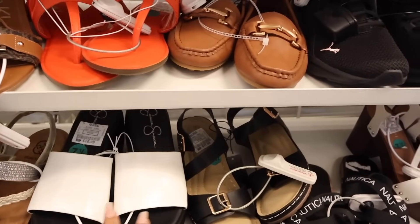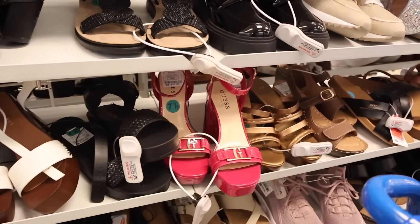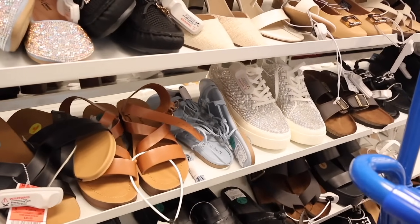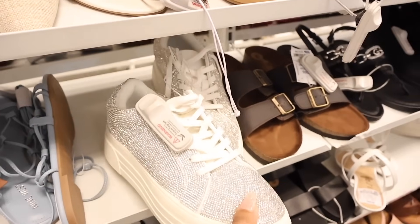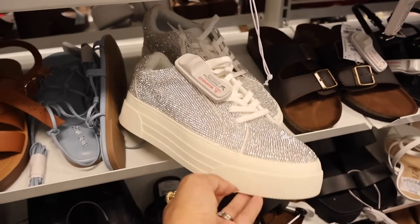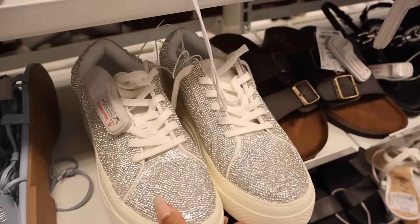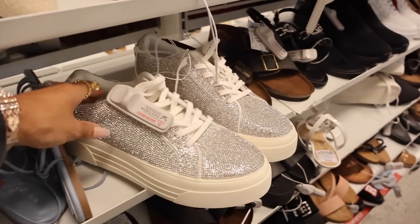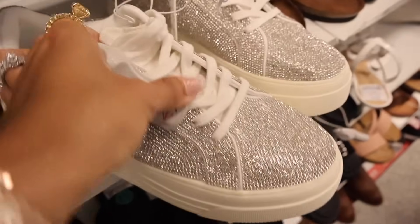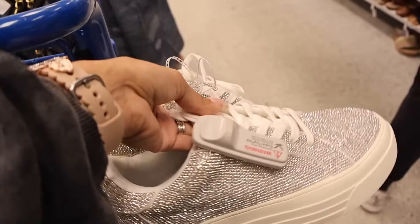Jessica Simpson for $27, wooden ones in white for $20. They also have these in size eight. Look at these — absolutely beautiful and priced at $38. Jessica Simpson for $38 — I am obsessing with these! How can we say no? They're so cute. I really want to hold these up for you — I just wish they had my size. They are that cute!